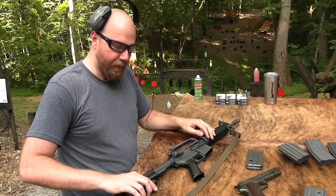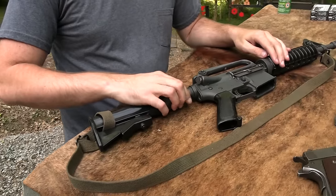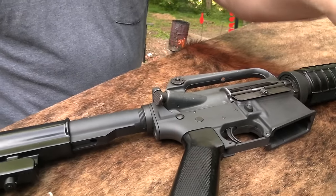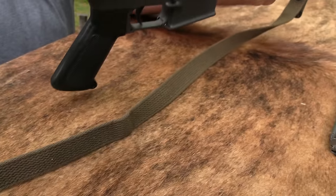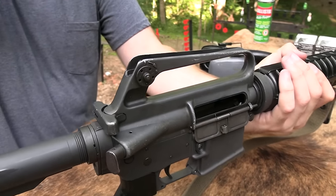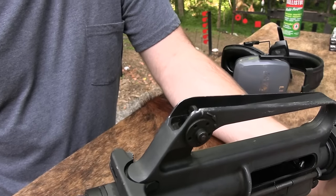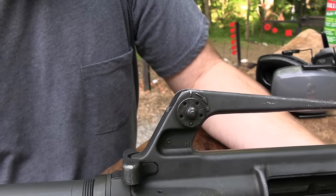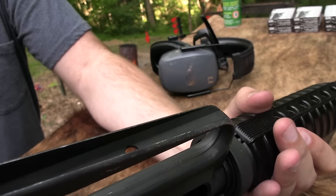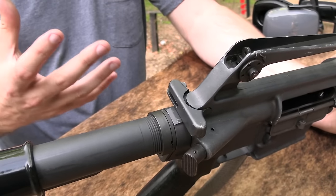So you've got the old original aluminum stock, the buffer tube, the sling - which is really cool, this is a really neat old sling. And you can see here the upper receiver has really, really been through it. It's seen some use - odds are it was over in the field in Vietnam, very good chance of that.